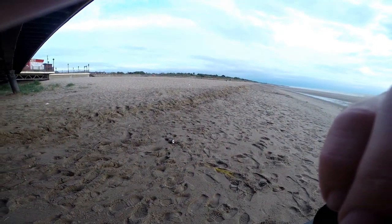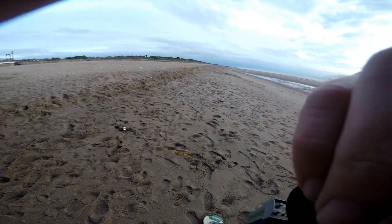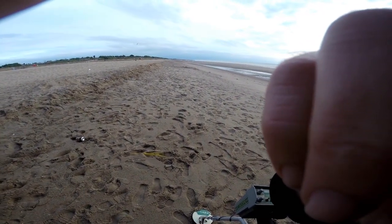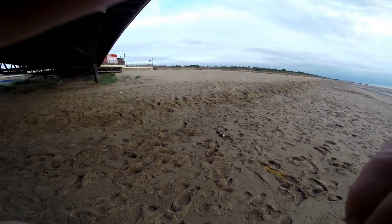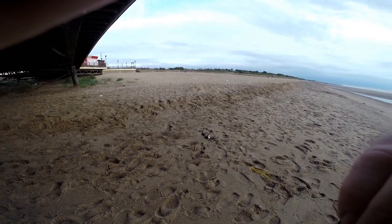There also looks to have been a nice cut wandering along this beach here, so I'm going to give this area down here a go as well and see what's been washed out. So yeah, only day one, but so far quite impressed.